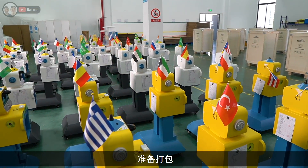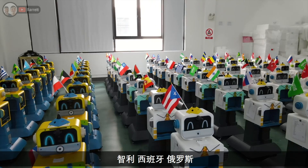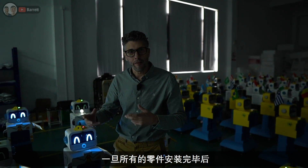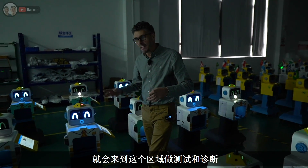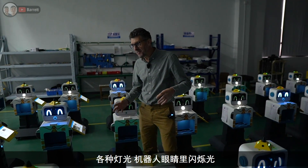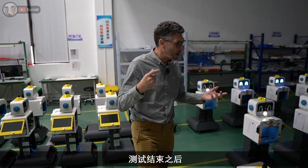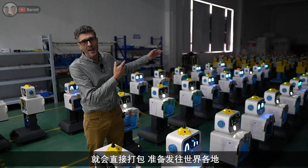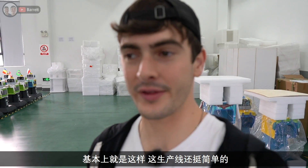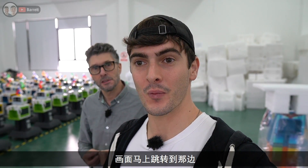These finished robots are ready to be packed and they've all got a cute little flag on the top to show which country they're going to. I can see about 20 different flags — Chile, Spain, Russia, Iran, Poland — they're going all over the world. Once all the components have been assembled, they come here for their diagnostics and testing. It feels like being in the middle of a big Christmas decoration with all these flashing lights, eyes lighting up and blinking, different colors, and beeping. Then once they've gone through testing, they go off to packaging to be shipped to one of many countries around the world.